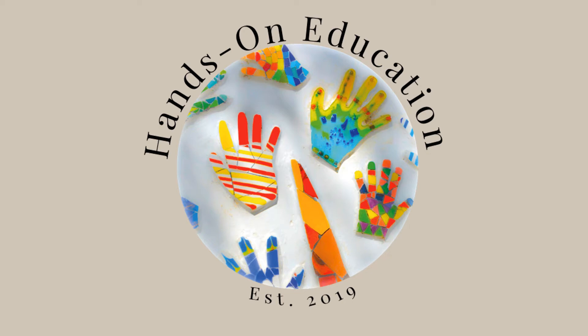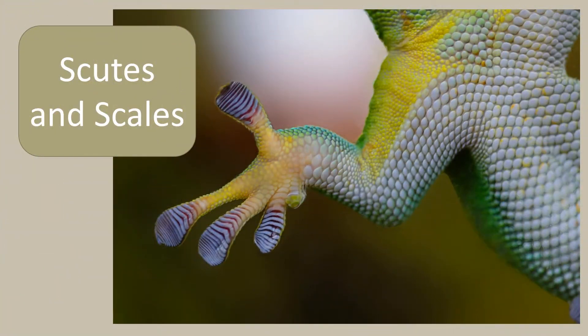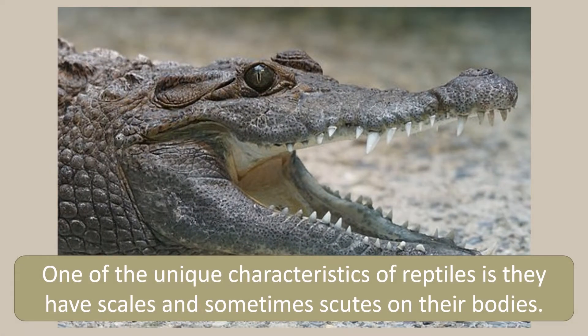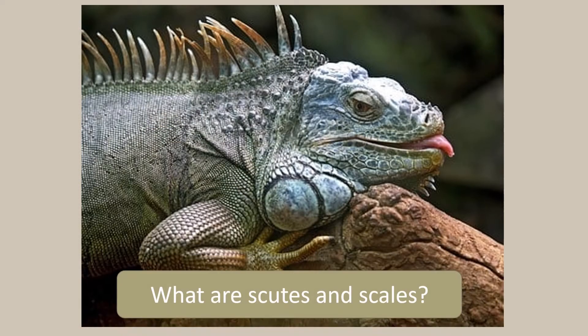Hi and welcome to Hands On Education. This video is about scutes and scales. One of the unique characteristics of reptiles is they have scales and sometimes scutes on their bodies. But what are scutes and scales?